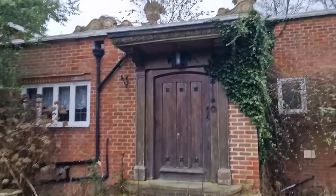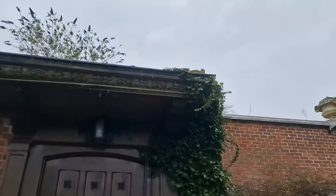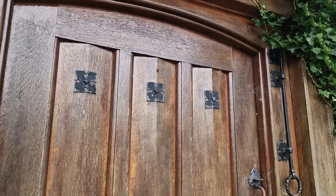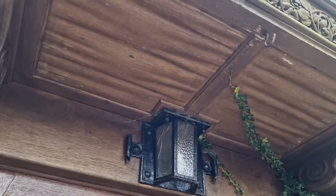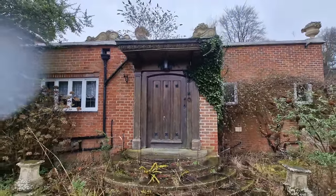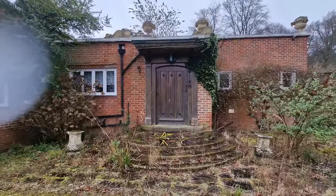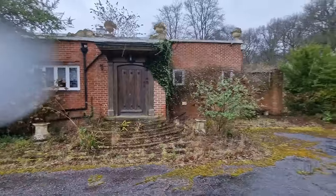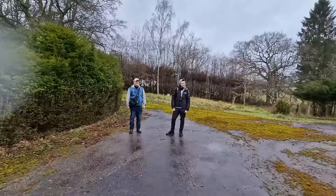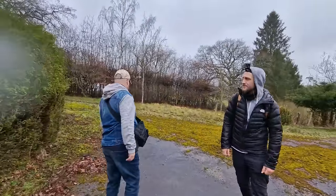So yeah, it's the old front door guys. That would have been where the stained glass window was. Look at these - there's carving above the door on the porch, it's really ornate as well. Wow. It's good innit, this one - really nice house.